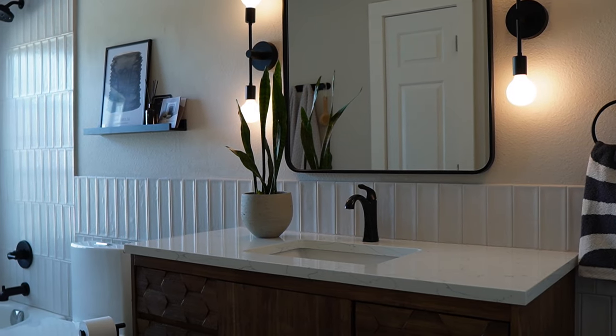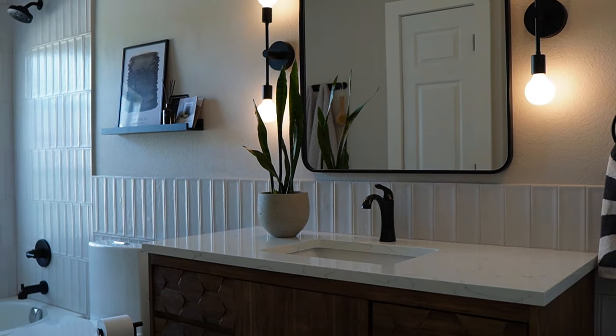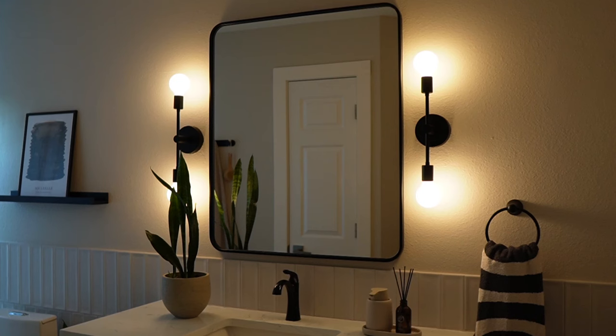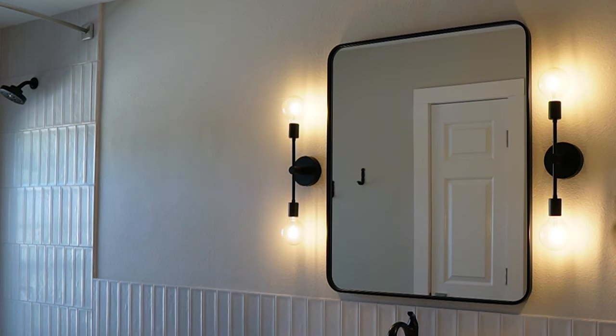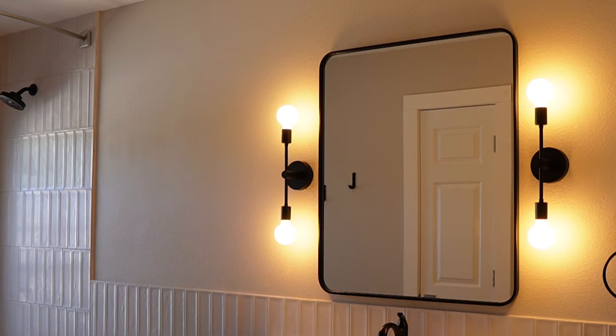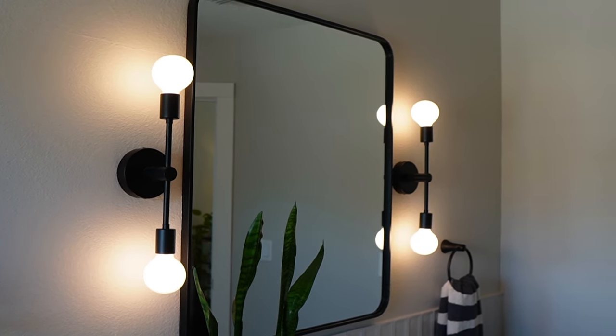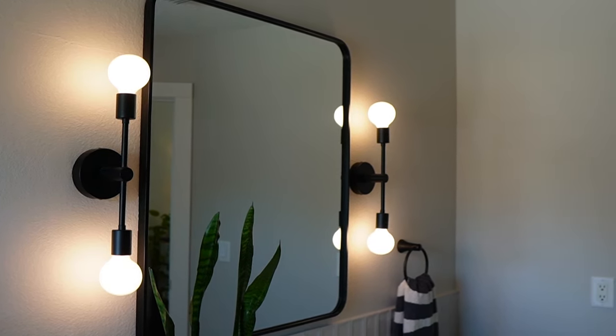A black framed mirror with double globe sconces on each side replaced the large builder grade mirror and overhead light, providing an even and flattering light on the face. We had to experiment a little with color temperature and found that GE's Reveal bulbs gave us the truest light without making the finishes look too yellow or casting a harsh white light.